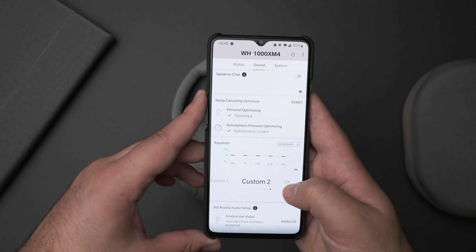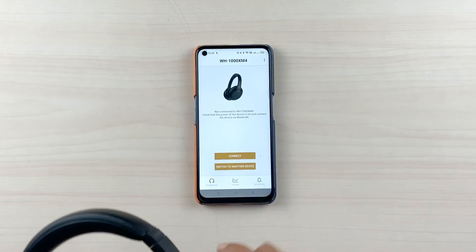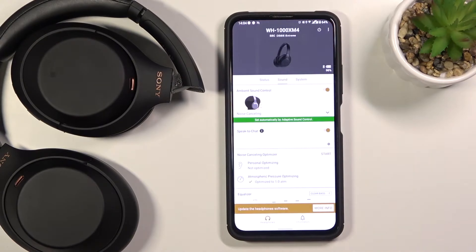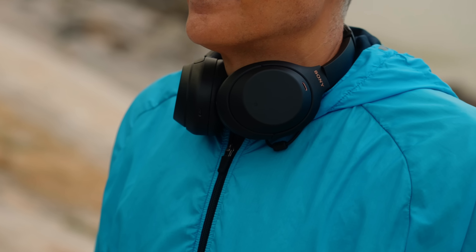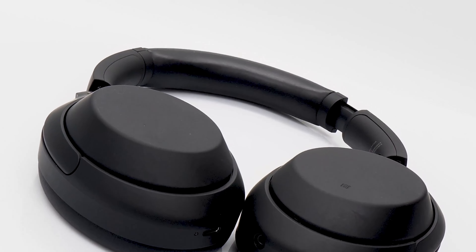If you open the Sony app, there are noise features that can be enabled by the sensors and microphones on the headphones. The Mark IV's unique wear detection allows you to customize behavior in the Sony app. You can select the option to pause music when you take the headphones off, and it will also turn off the headphones after a while to save battery, which is a smart feature.